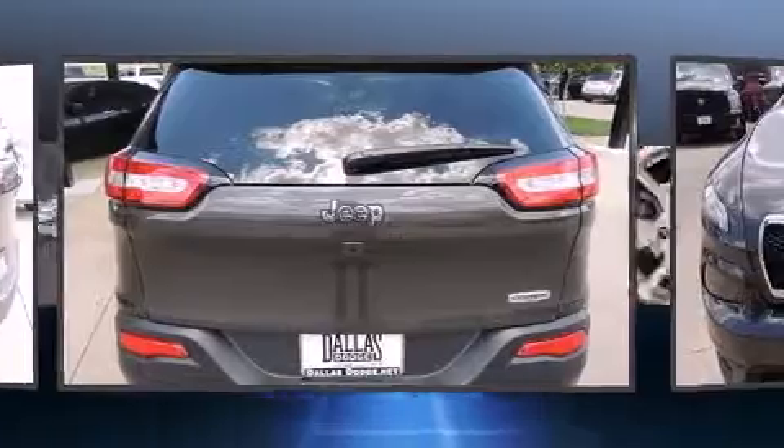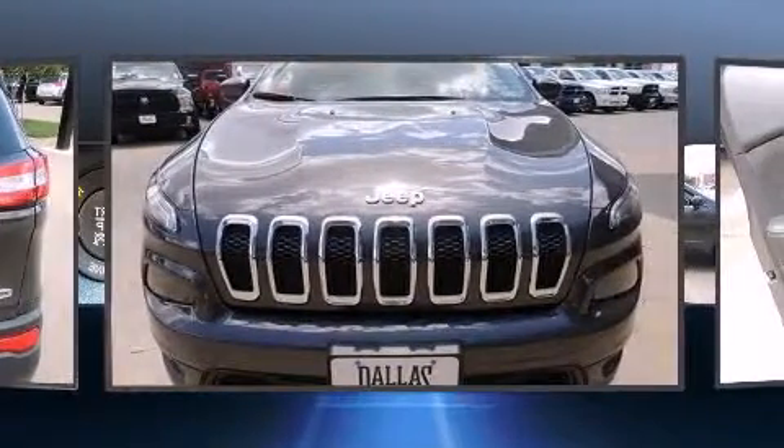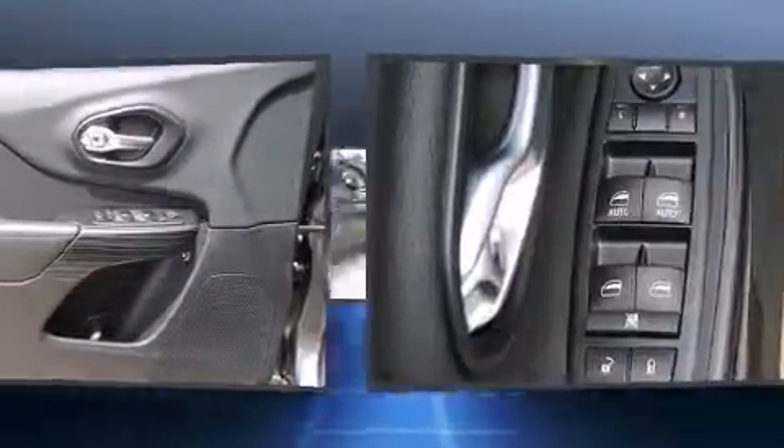Jeep prioritized comfort and style by including a built-in garage door transmitter, a trip computer, an outside temperature display, a power lift gate, a roof rack, and remote keyless entry.